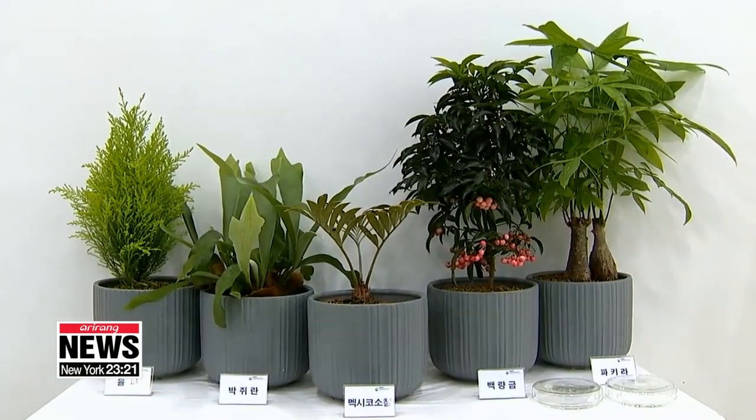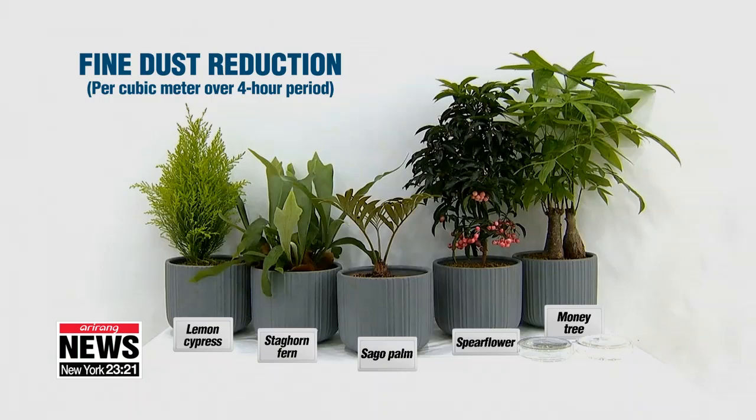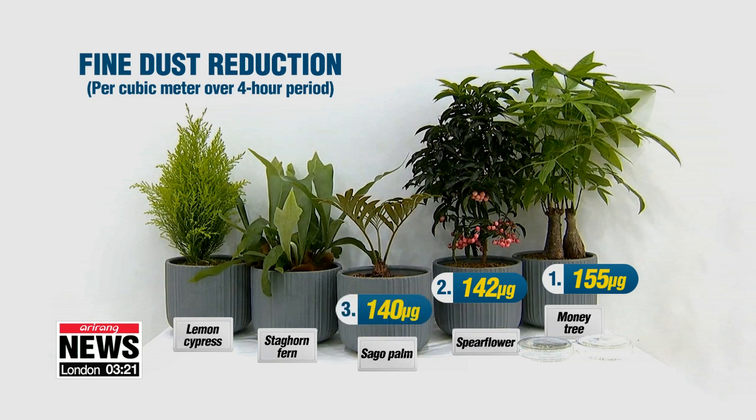Growing these plants indoors can help improve air quality. According to a four-year study by the Rural Development Administration, the Guiana chestnut tree, also known as the money tree, was the most effective at removing fine dust. It was followed by spear flowers, sago palms, staghorn ferns, and lemon cypress trees.